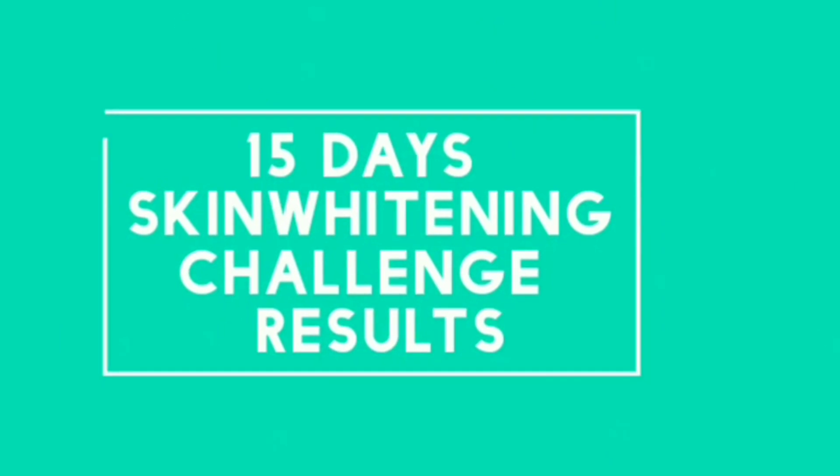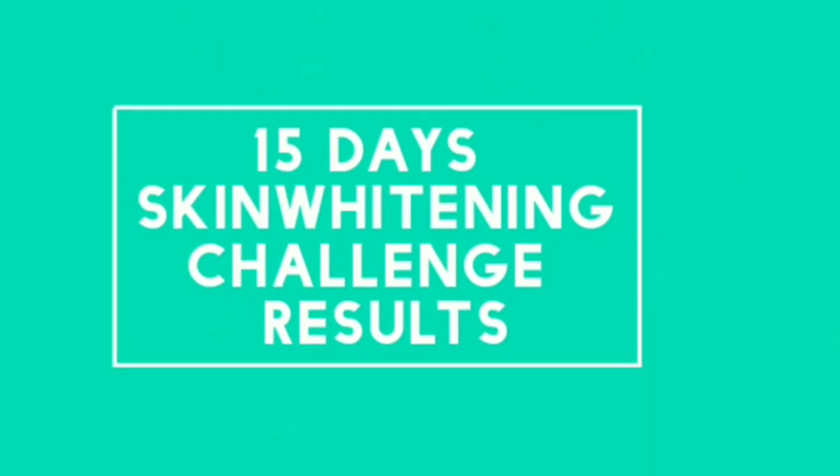Hello everyone, welcome to our skin whitening challenge for 15 days. This is the end result of day 1. This is the first day of skin. This is the result of day 1. This is the result of our skin care.